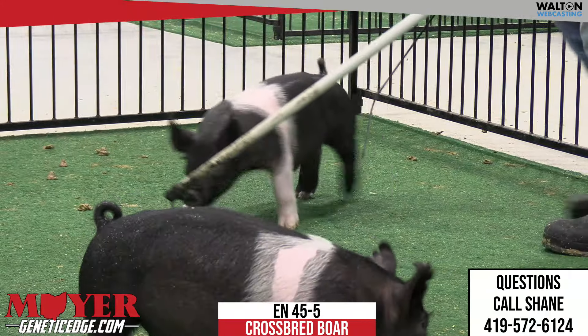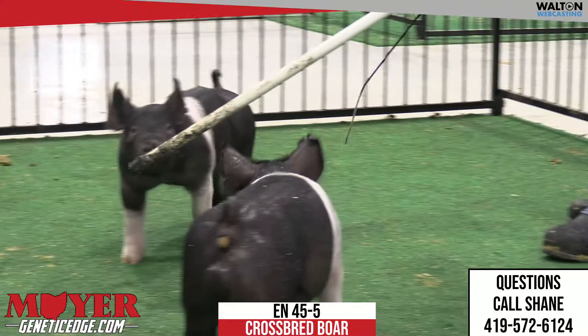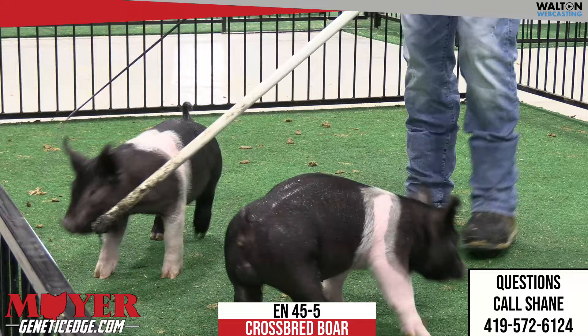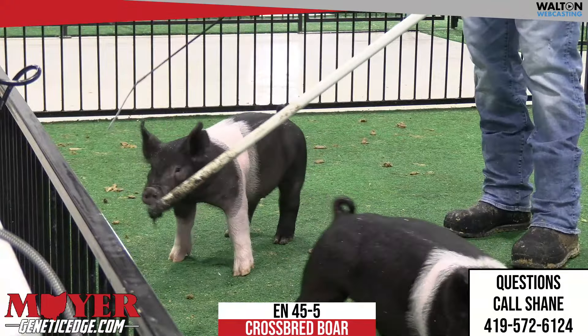The second one of the 45s, and this is the 45-5. We call him the bigger belted hog here in the litter, and he's a Breath Taker back on the King Dirty Secret.